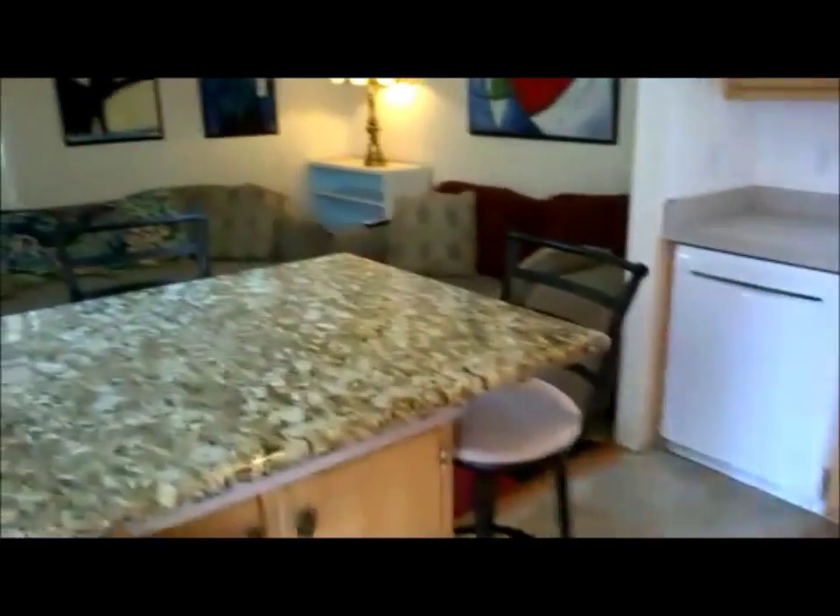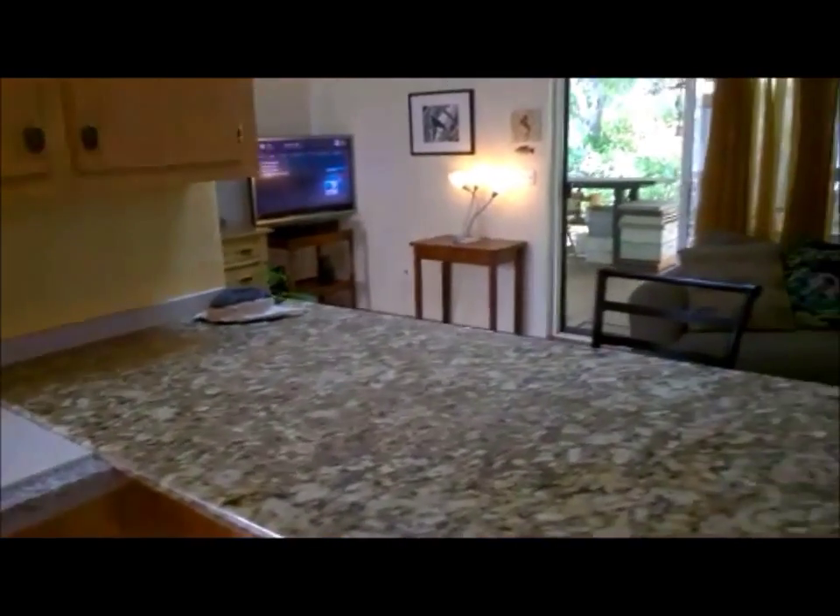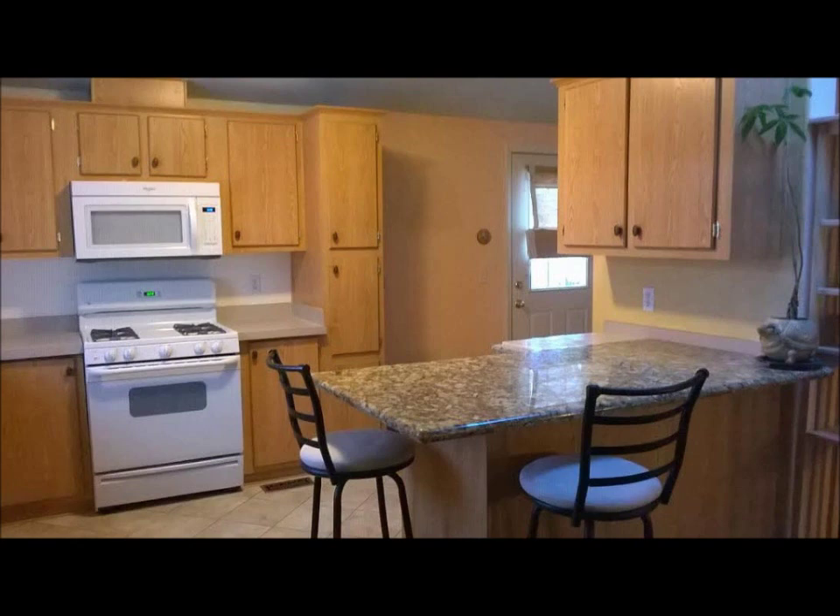A nice diagonal tile completes the flooring, and to the left, a very nice addition is a granite overlay for your bar area.